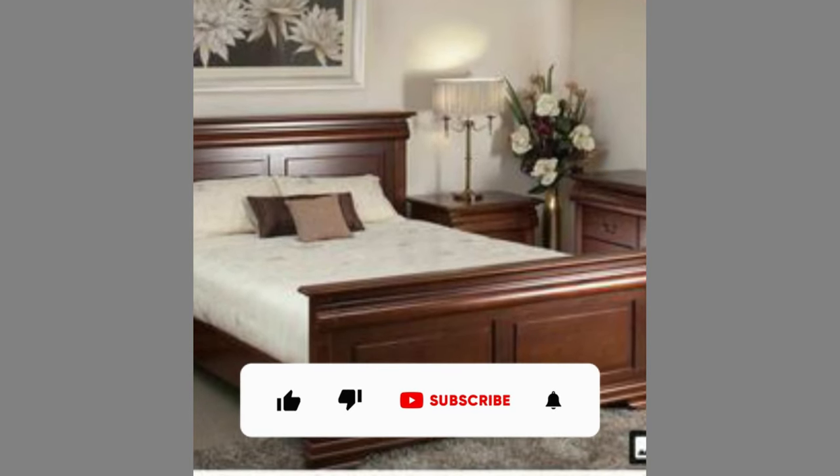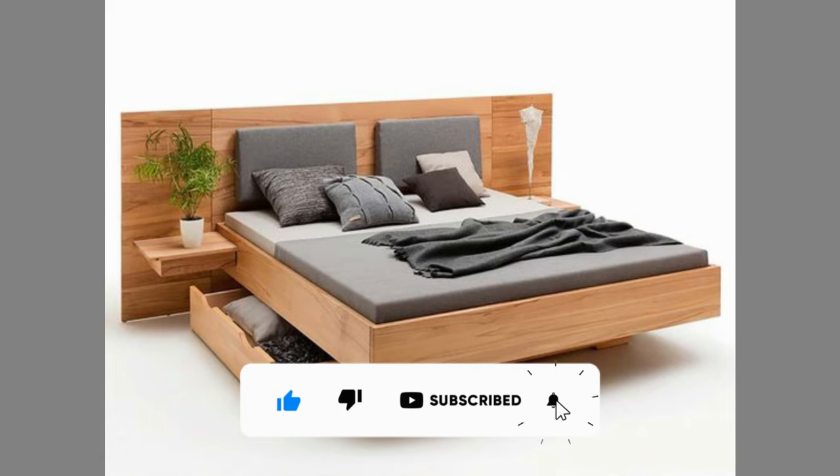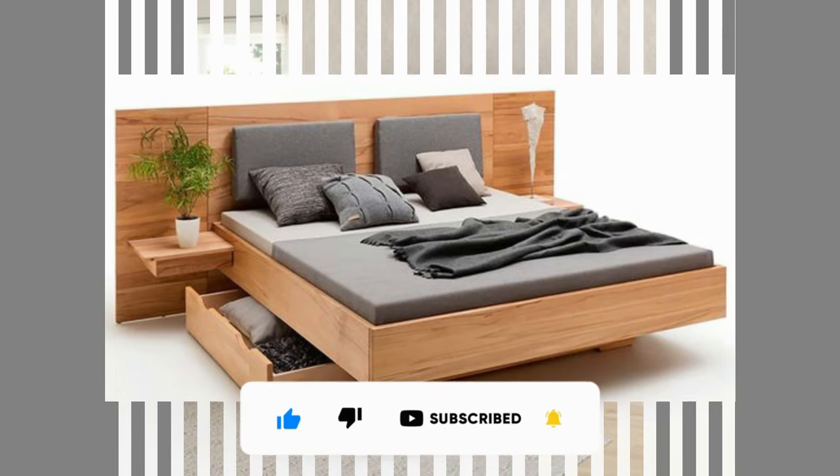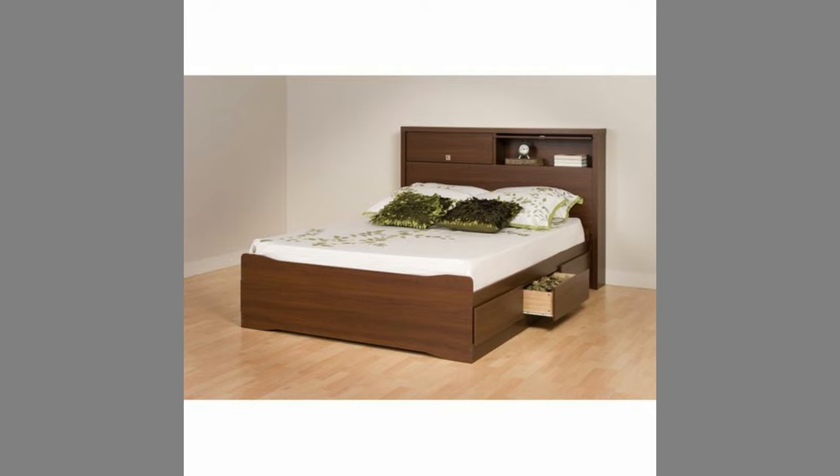If you are new to the channel please consider subscribing and smash the notification bell, so that you will be the first one to be notified when we upload new videos. If you are already a subscribed member, please like and share this video.